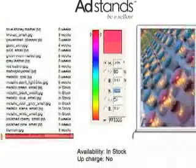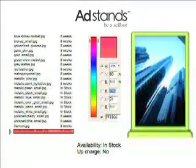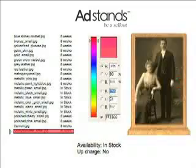Ad stands are made for you, and when it comes to customizing your ad stands, we offer more than 150 different colors and textures for you to choose from. Ad stands are available in the best and most diverse finishes in the business.